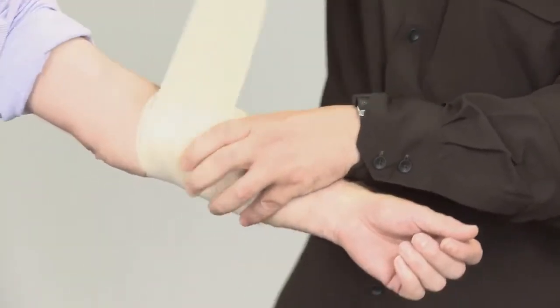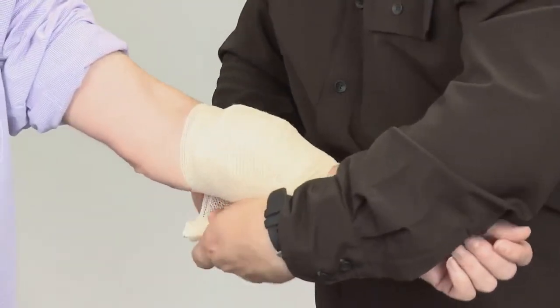At number four, it may not always be necessary to use a tourniquet to control catastrophic haemorrhage. Applying bandages firmly and correctly can often be more than sufficient.